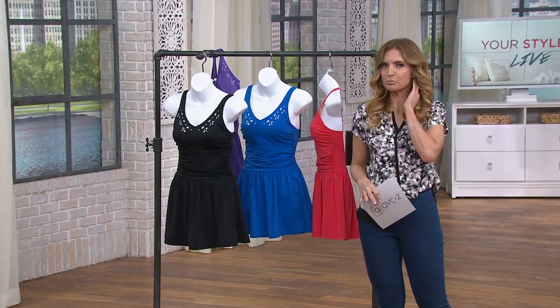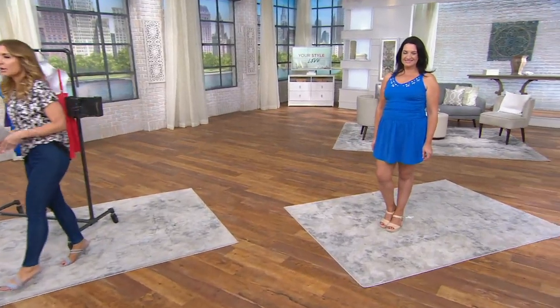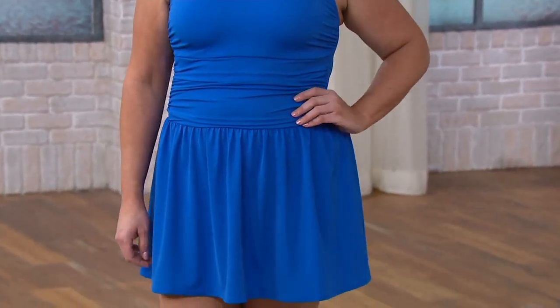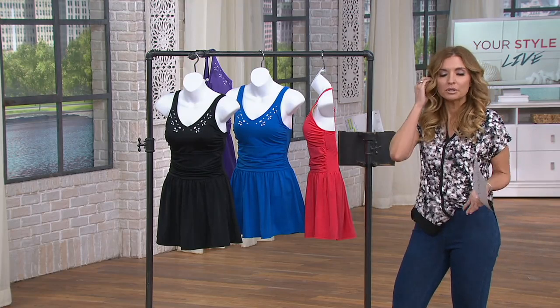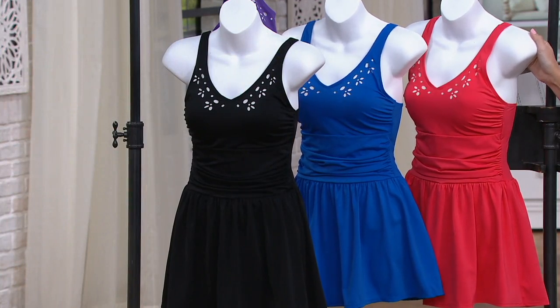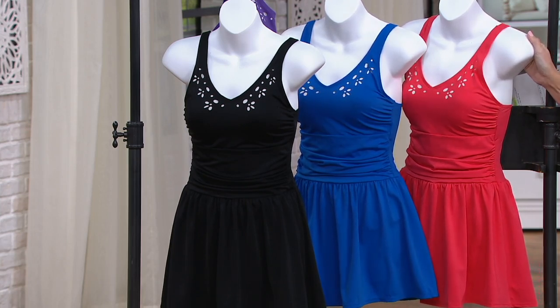At brick and mortar they always make sure you understand the return policy is no returns because it's a swimsuit. At QVC we don't have dressing rooms, but you have 30 days to try this on in the comfort of your own home — spin around in the mirror, no one else is watching. The beautiful thing is you're still wearing a super cute skirt, so it's not an 'oof' moment. I really don't care about your size, fitness level, or age — I don't know many women who aren't self-conscious in bathing suits. You're wearing it, you look great, you feel great, and you don't have post-purchase regret because you spent $24.98.